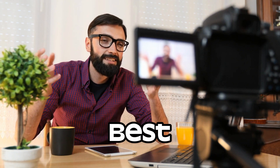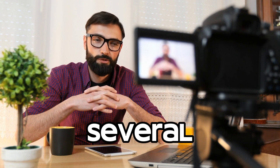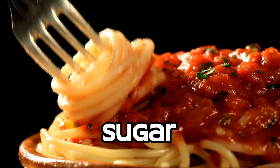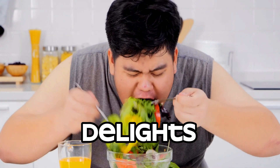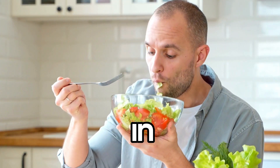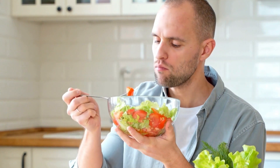Now that our delicious treats are ready, it's time for the best part — tasting. I'll be joined by a special guest, Mr. Joan, who has successfully managed diabetes for several years. We'll discuss his journey, share tips for maintaining healthy blood sugar levels during the holiday season, and of course indulge in these guilt-free delights together. Let's dig in and savor these delightful treats that are oh-so-perfect for diabetes warriors like you.